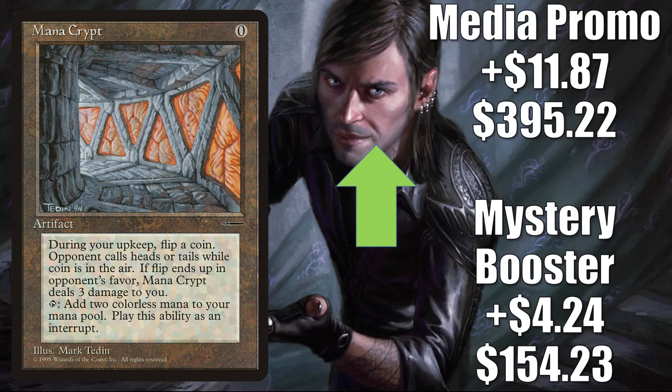Mana Crypt: we saw recently that convention Mystery Booster boxes went out to game stores, adding more copies of that particular version into the marketplace. When that happened, even the other versions did slow down a little bit and started to stabilize and dip slightly. Now it looks like they're all moving back up again. Mystery Booster this week is up $4.24 to $154.23. The original media promo book giveaway copy is up $11.87 to $395.22. When it comes to gameplay, this is a very popular Commander card in many builds old and new, plus it gets a lot of Vintage play in Prison Shops and much more.